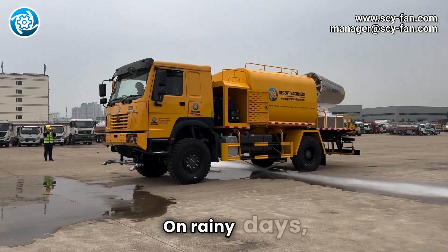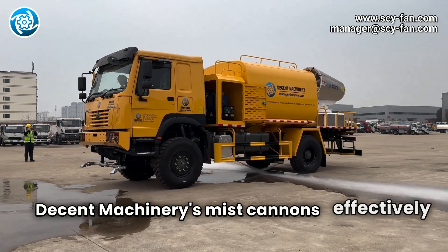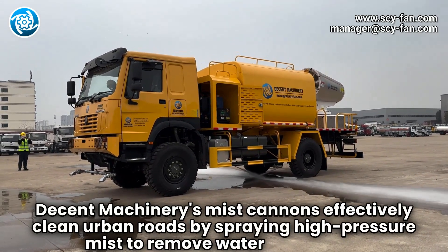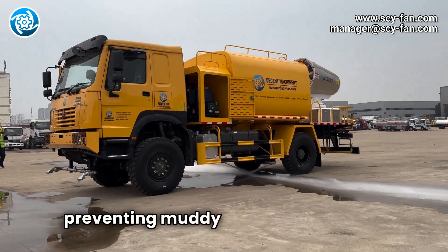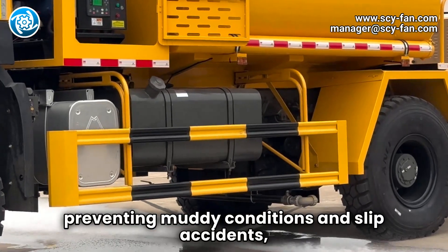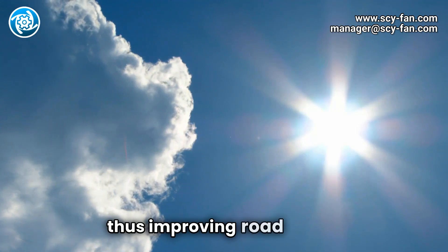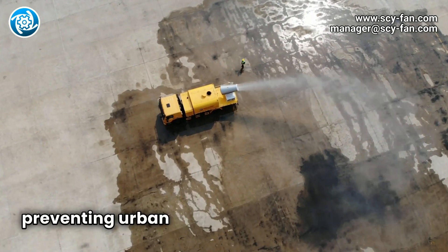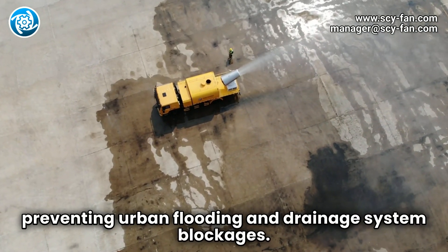On rainy days, Decent Machinery's mist cannons effectively clean urban roads by spraying high-pressure mist to remove water and debris, preventing muddy conditions and slip accidents, thus improving road safety. They also quickly clear water accumulation, preventing urban flooding and drainage system blockages.